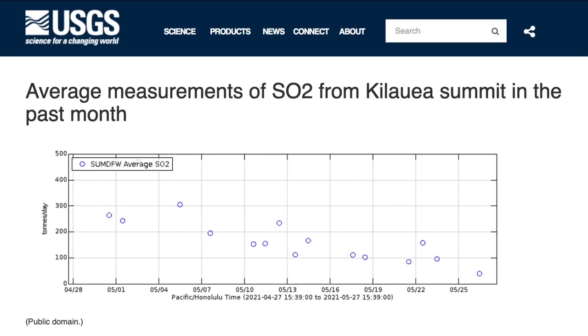Looking at volcanic gas measurements, directly linked to the lava output rate, there was a corresponding reduction over the past month. USGS first notes: lava supply to the Halema'uma'u lava lake has ceased, and sulfur dioxide emissions have decreased to near pre-eruption background levels.